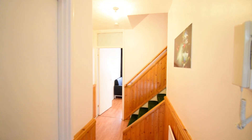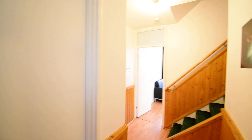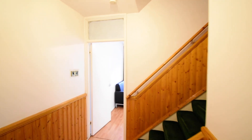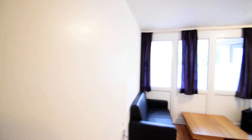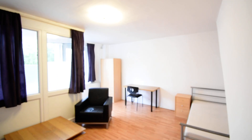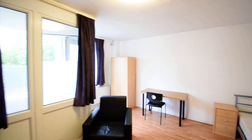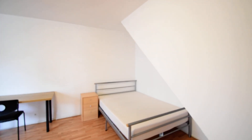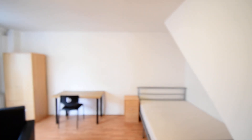As we enter the property we're immediately struck by how clean and fresh it is, having just had a professional clean. We go straight from the hallway into the lounge. The previous tenants have actually turned this three bedroom property into a four bedroom property, as it is very spacious, by adding another double bed to the lounge.